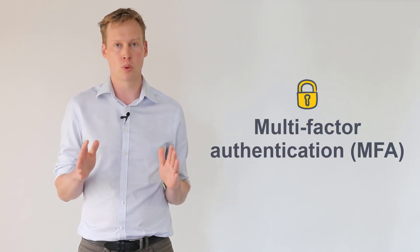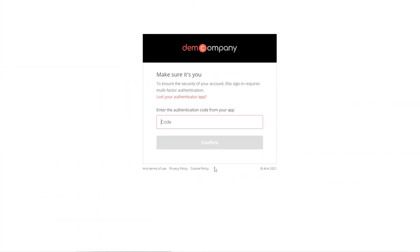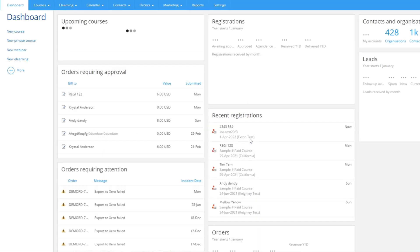Keeping your data safe is a top priority, and it's awesome that Arlo now supports multi-factor authentication. MFA adds an additional layer of security to your Arlo management platform and mobile app, and is becoming an industry standard for software that contains sensitive data like Arlo. Once enabled, your team will need to present two forms of evidence to gain access to Arlo — a code from an app on their mobile phone as well as their password.